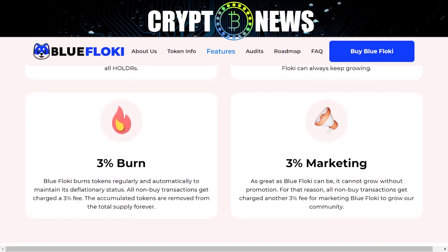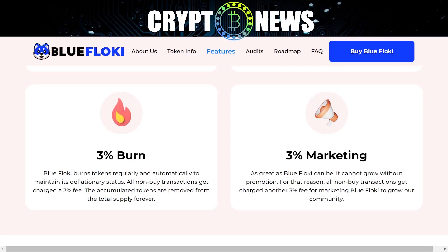3% burn: Blue Floki burns tokens regularly and automatically to maintain its deflationary status. All non-buy transactions get charged a 3% fee, and the accumulated tokens are removed from the total supply forever.